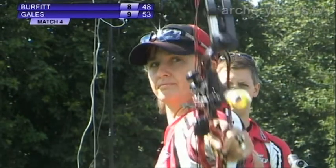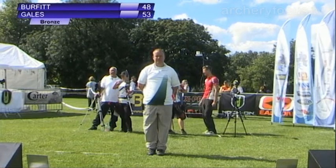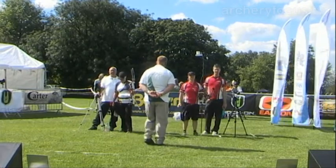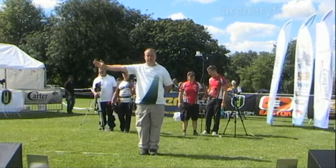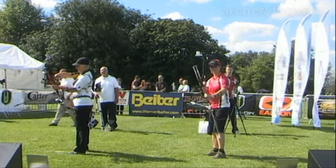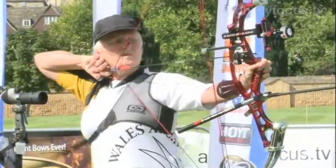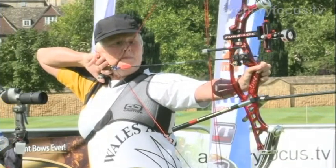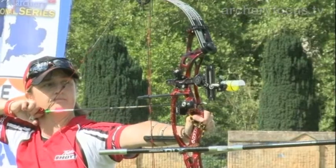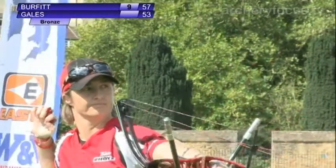Both of these archers shooting with a bronze medal at stake. The scores are confirmed — 23 points on target number two for Pauline Burfitt, but in the lead by five points it's Andrea Gales on target number one. Shooting first this third set, Burfitt — the archer in white. Her first arrow is away, it's in the gold, it's a nine. Really strong. Gales' first arrow this third set also a nine, maintaining her advantage.